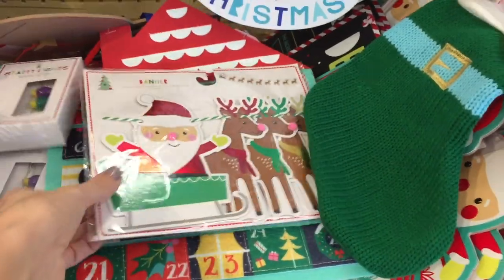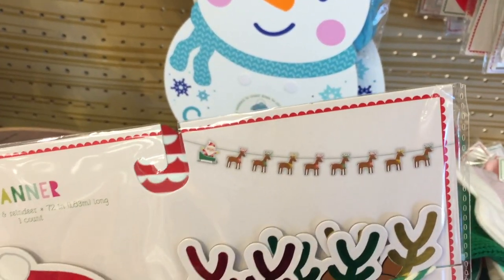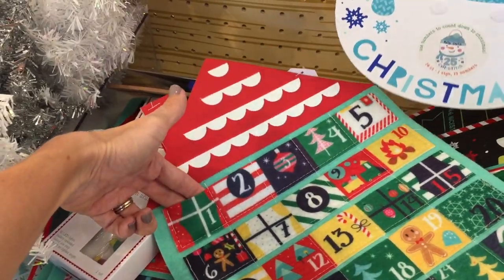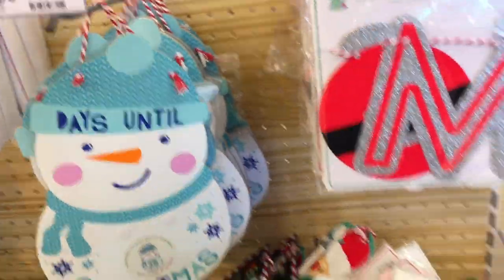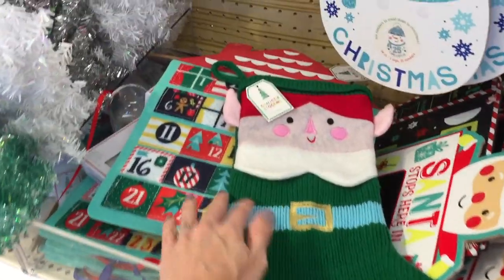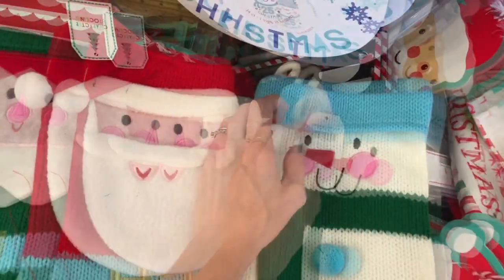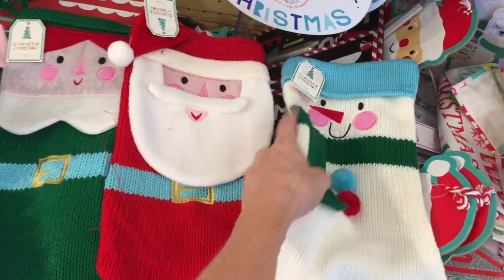Are you giddy? Are there butterflies in your stomach? Here is a banner with Santa and his reindeer — love it. This little advent calendar has pockets where you can put anything that fits, maybe a quarter. 'Days Until Christmas' — this one is very sweet. I didn't see this stocking before — it's an elf! I found more: an elf, a snowman, oops — Santa and a snowman. They're crocheted and they're $3. That would take me like two years to crochet something like that.